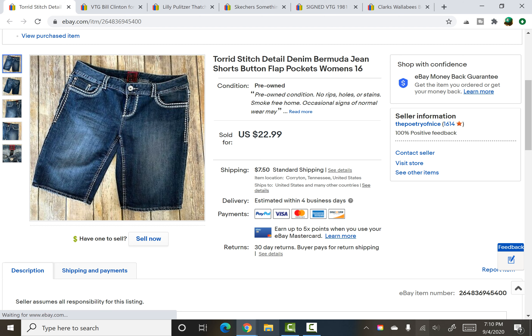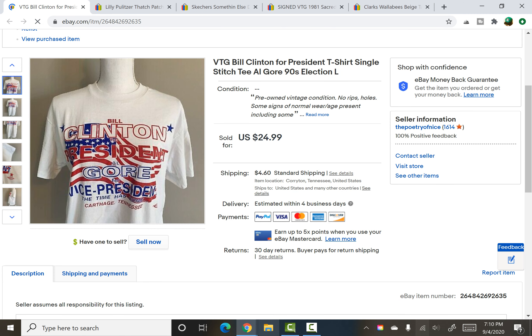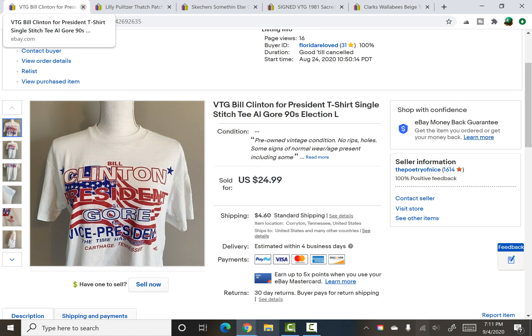Torrid shorts from a recent yard sale — I paid $2 and they sold for $20. Next, I think a subscriber picked this one up and if so I hope you love it. It was a Bill Clinton for President tee — true vintage, single stitch, all that good stuff. Found it for a dollar at a rummage sale and it sold for $24.99.